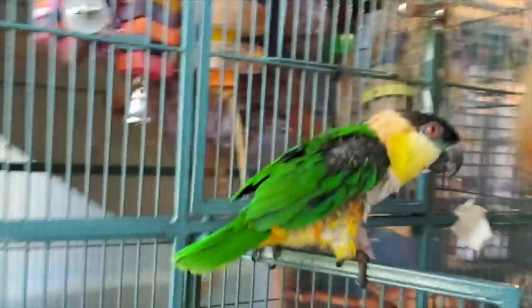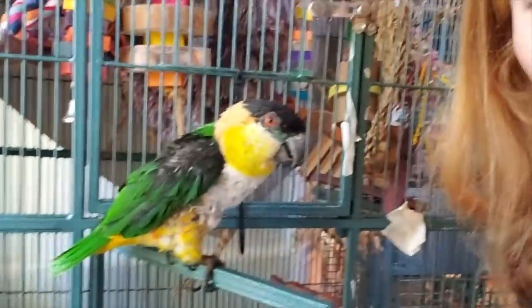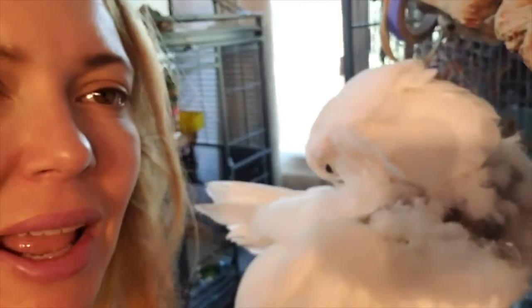Don't get upset at your birds if they take a bite of their food and drop it — they're just doing what they're supposed to be doing. They're being parrots.